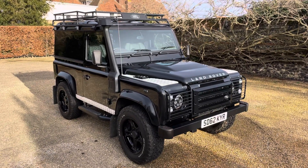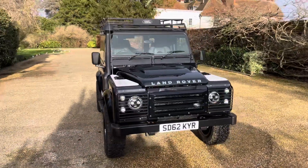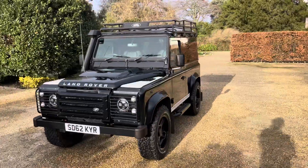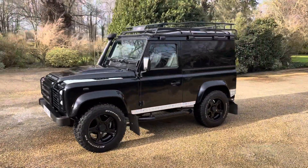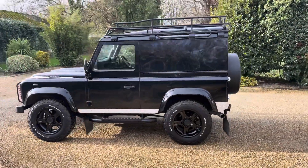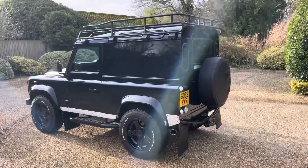Welcome to Elms. Just arrived with us is this stunning 2012 Land Rover Defender. It's a 2.2 diesel, so it's the Puma engine at this age. The car is broadly speaking equivalent to the XS model — if anything, slightly enhanced over and above that.